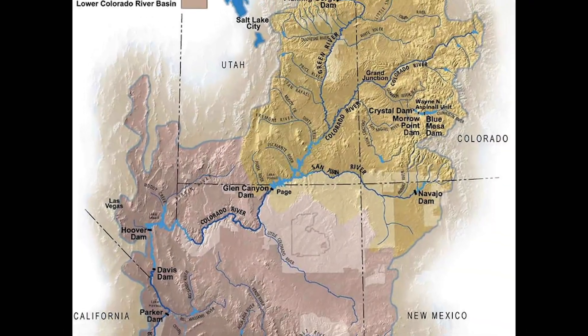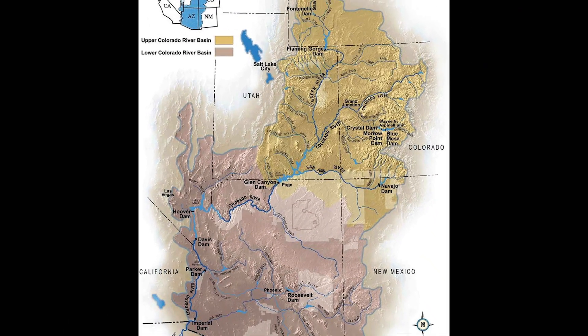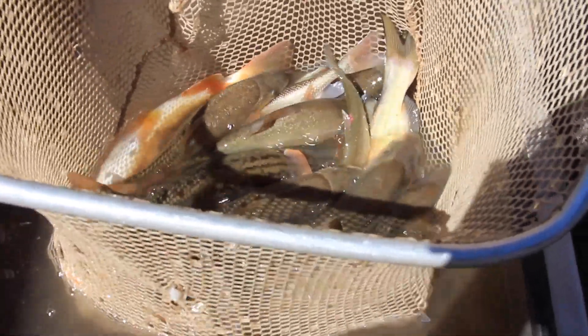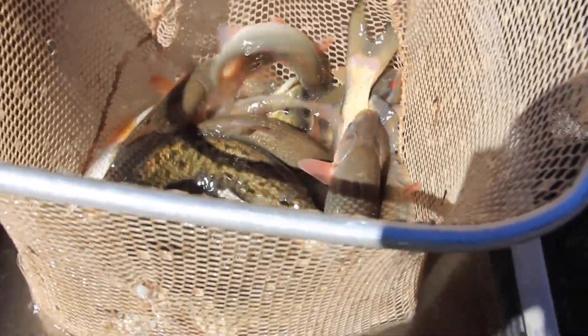They don't exist anywhere else on this planet. These fish exist in seven states in the United States of America, and that's it. And they're so unique. The three species collectively are the flannelmouth sucker, bluehead sucker, and round-tailed chub. All three of them are endemic to the Colorado River Basin.